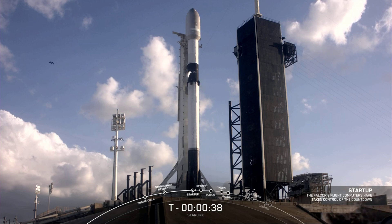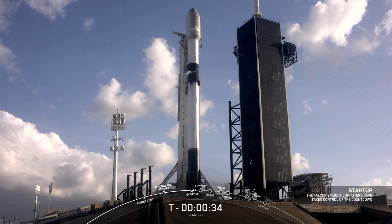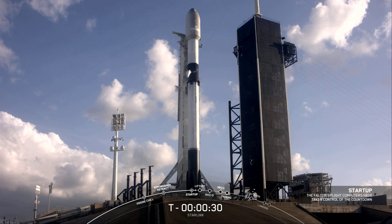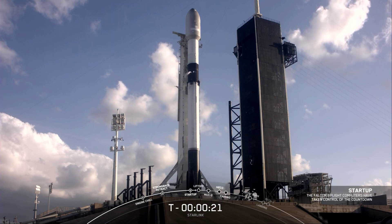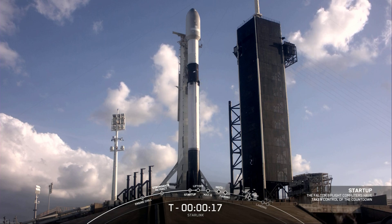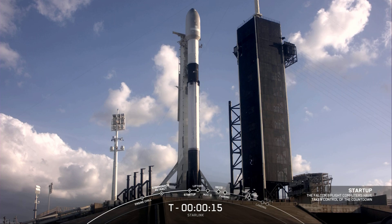Falcon 9, Starlink LDs, go for launch. We heard our launch director give the final go for launch, and at this point in time all systems are go. Let's listen in to the terminal count and watch as Falcon 9 takes our stack of Starlink satellites and two rideshares into space.